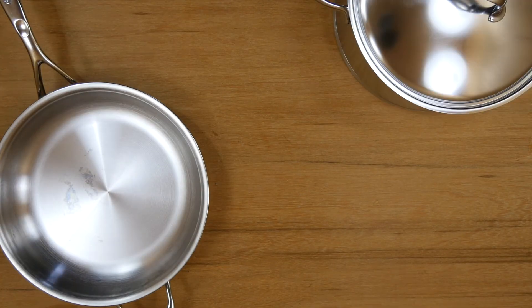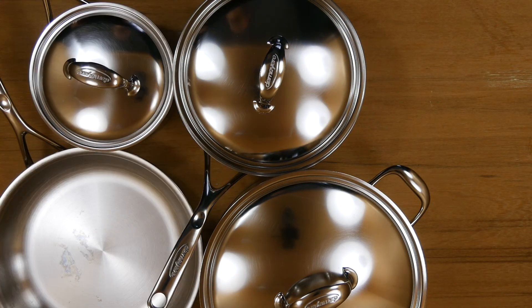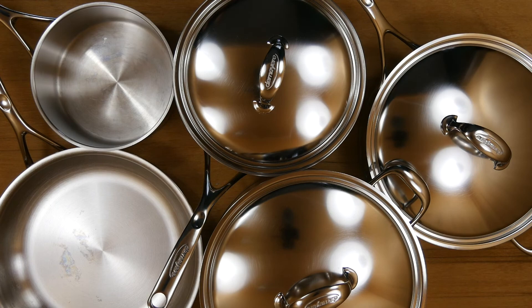We all have our own preferences when choosing cookware products, and the features we look for may be different. But if you're someone who appreciates good quality products that work well and it fits the bill, I highly recommend the DeMira Atlantis line. I am not looking back.